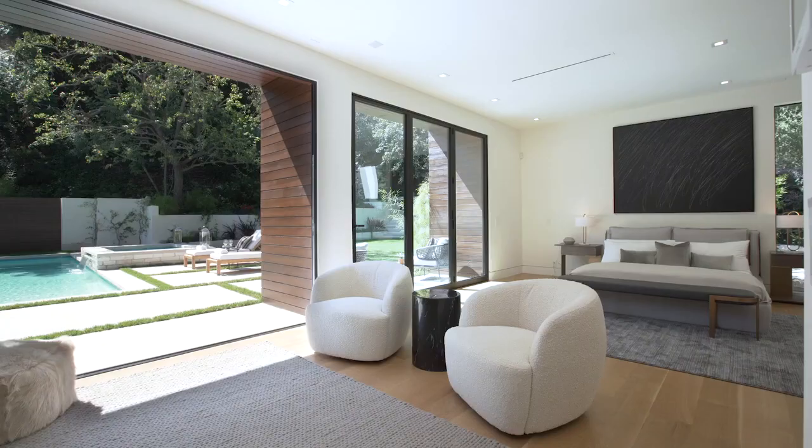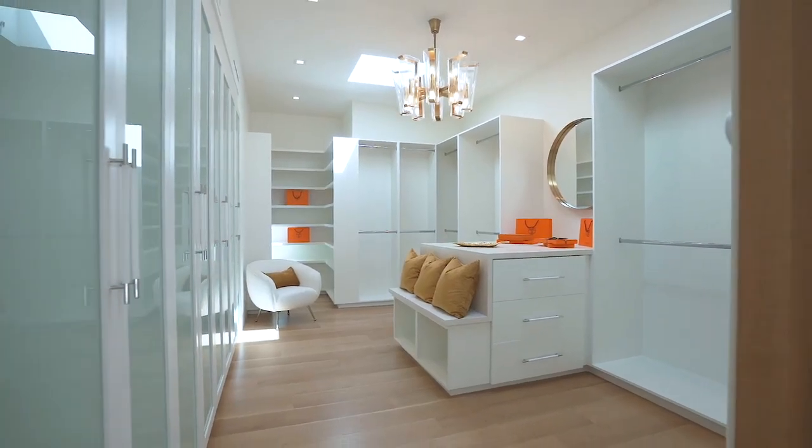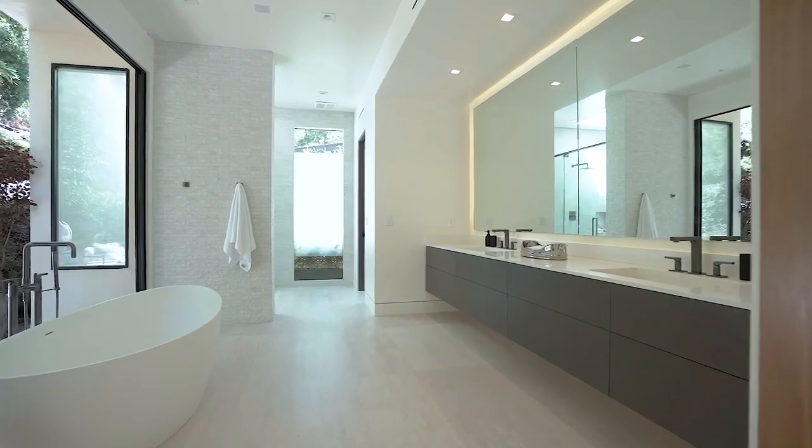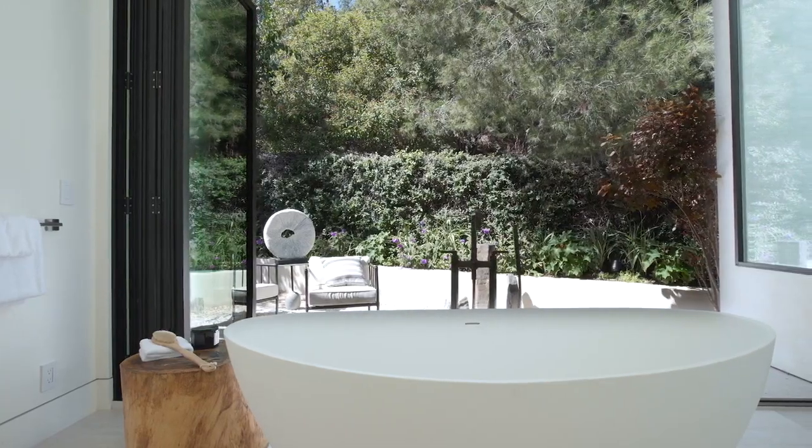I'm excited to show you the master suite in this home. I can just imagine how relaxing it would be to luxuriate in this tub with nature — peaceful, quiet — a nice way to relax.